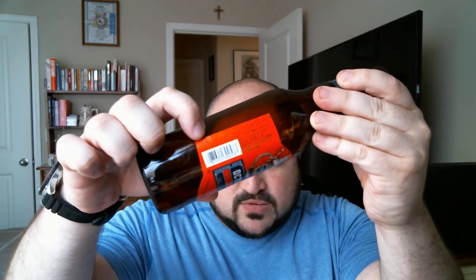Let's see if there's a date on here. There's like a lot code or something — I don't understand the code on here. But there is a notch on the side. Okay, so January — I guess January 2019 best buy date.